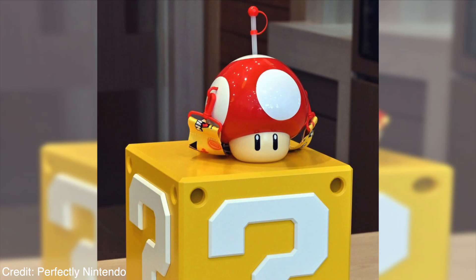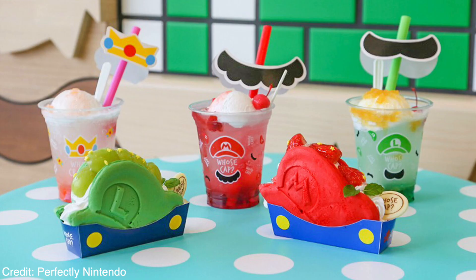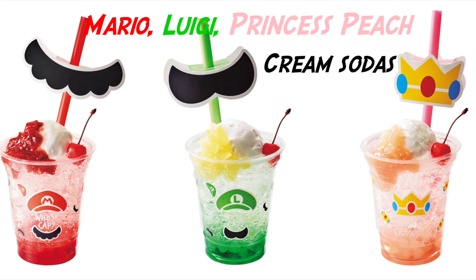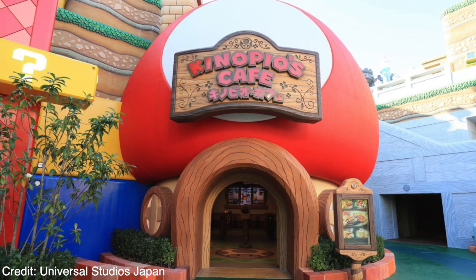We have a couple of food and drink options as well as a sipper. Starting with the sipper — it's the mushroom sipper, very popular and so cute. We also have fruity cream sodas and pancake sandwiches. The fruit pancake sandwiches are Mario and Luigi themed — so aesthetically pleasing. For the cream sodas, we have Mario, Luigi, and Princess Peach. So freaking cute.